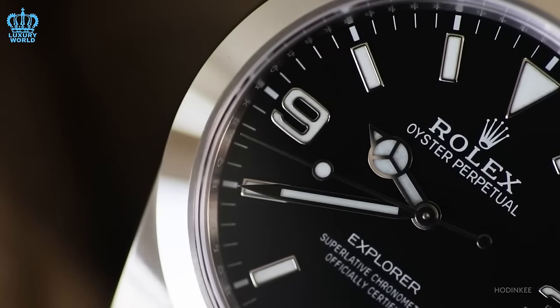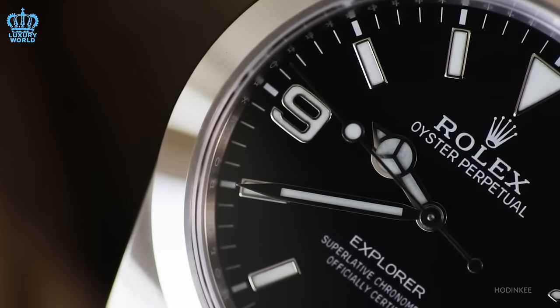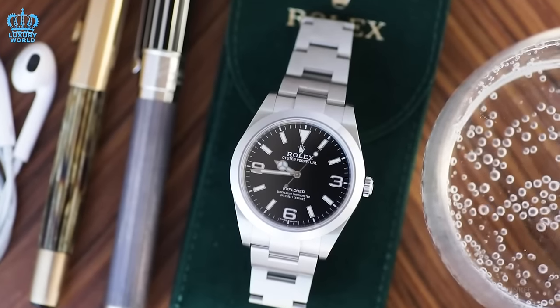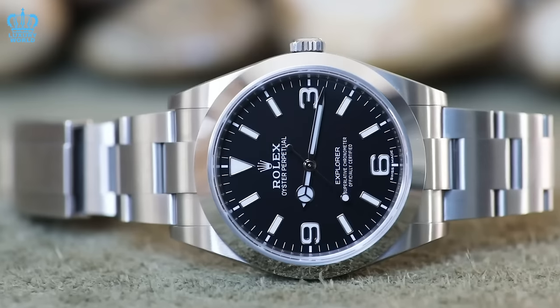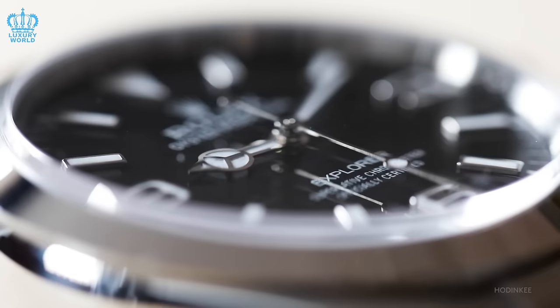If you have recently attempted to buy a new Rolex from an authorized dealer, you have encountered the Rolex waitlist. It is a random system managed differently by each dealer, determining the order in which customers can buy new Rolex watches. Those with a stronger purchasing history or relationship usually have shorter waits than newcomers. Watches in high demand typically have longer waitlists, while less sought-after models may have shorter lists or none.